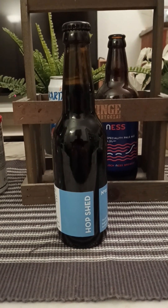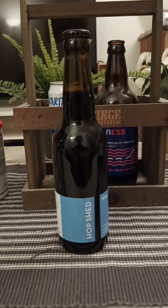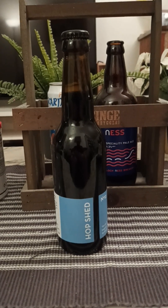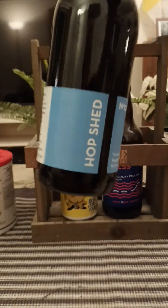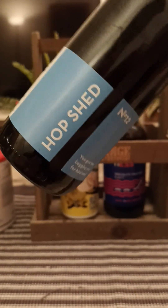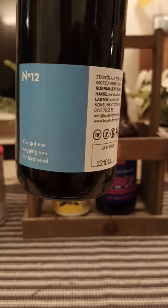Hey there, all craft beer lovers. Thank you for joining me for this beer review and this trip to Gotland, a small island off the east coast of Sweden. We are going to a brewery called Hop Shed Brewery on this island.